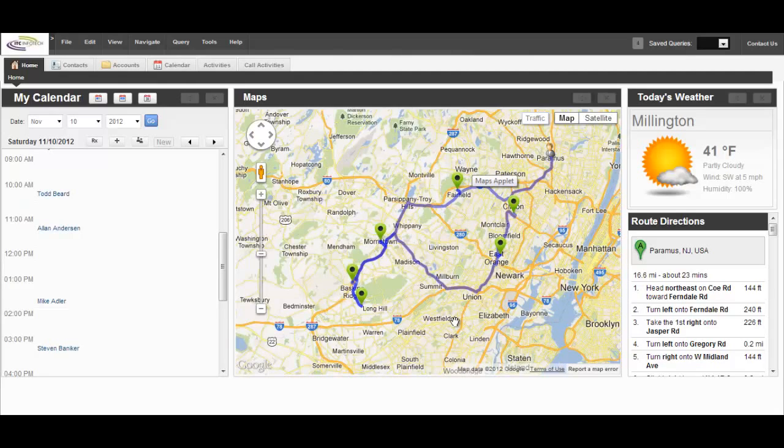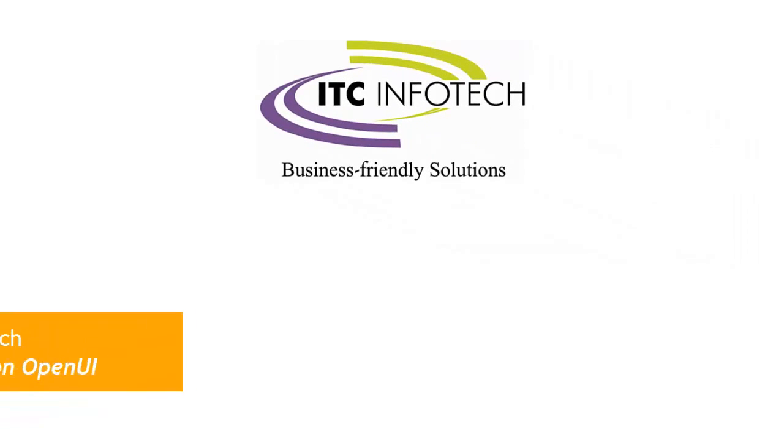Sally is set to go again — Open UI has made life a breeze. Boost productivity with ITC Infotech, Oracle's first co-development partner for Open UI.